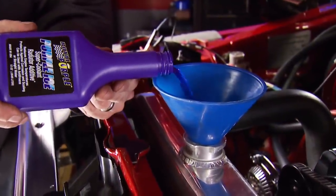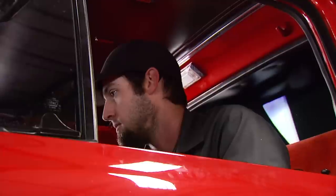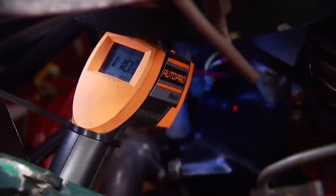After a little cool down, we add two bottles of Purple Ice — the recommended amount for straight water. Then we again bring the engine to operating temperature. This time it stabilizes at a cooler 111 degrees.